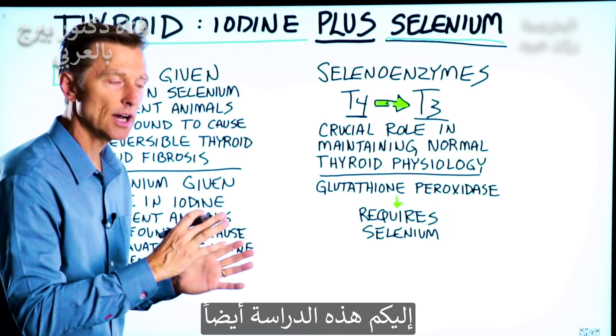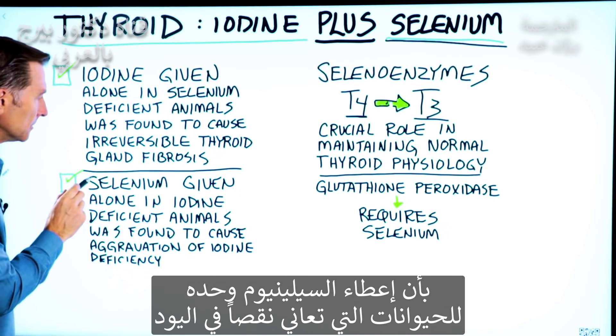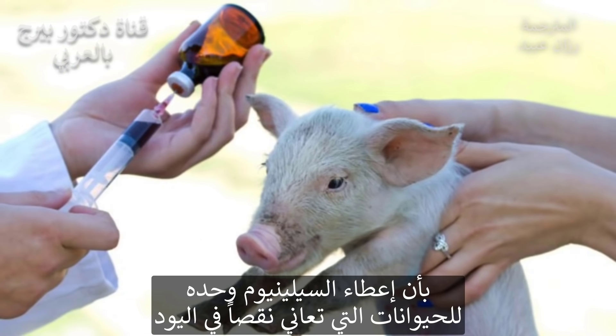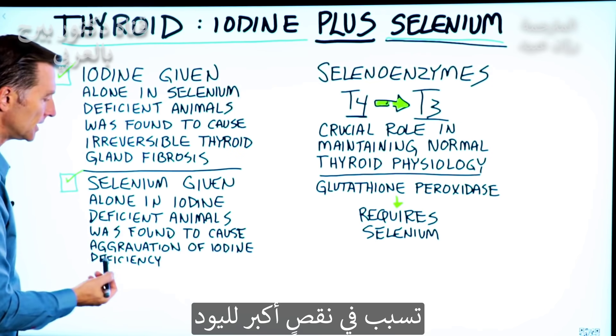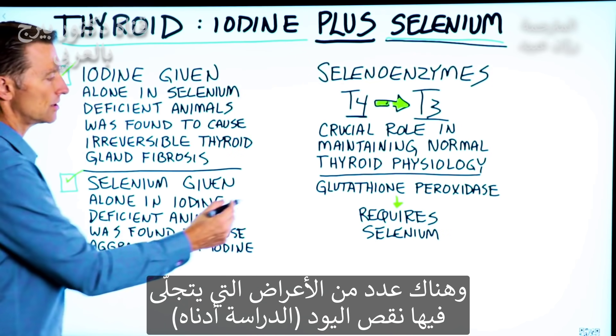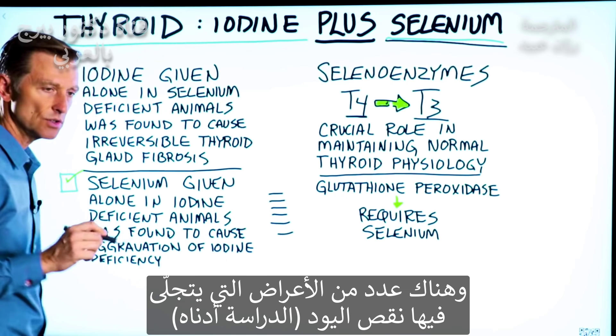Also check this next part out, which actually opposes this first concept. Selenium given alone in iodine-deficient animals was found to cause an aggravation of the iodine deficiency. There's a whole series of symptoms related to iodine deficiency in the study, which you can read down below.